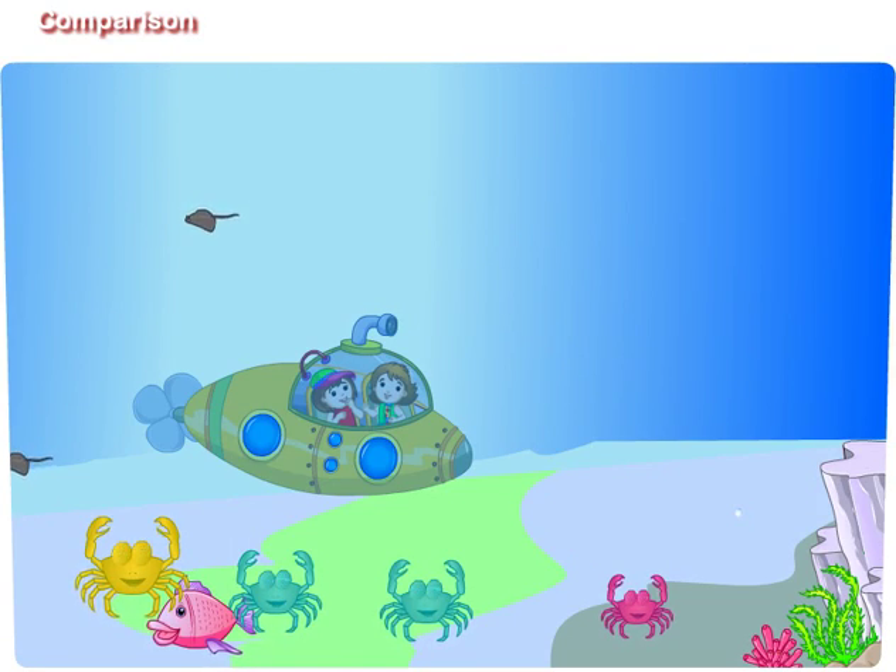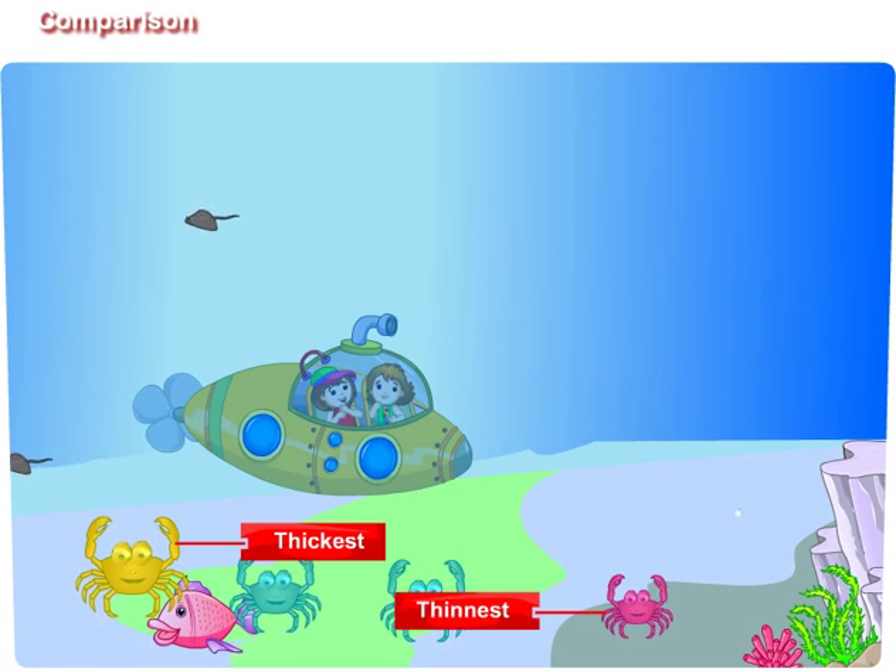Maggie, look at those crabs. They have a flat body. Yes, Didi, but the yellow one has the thickest body and the pink colored crab has the thinnest body.